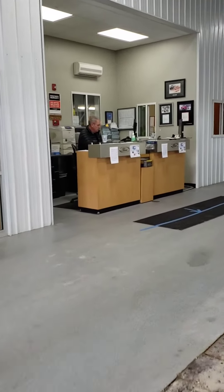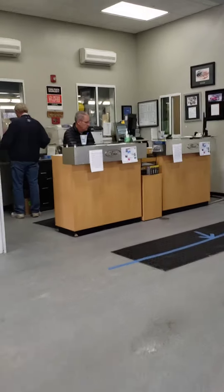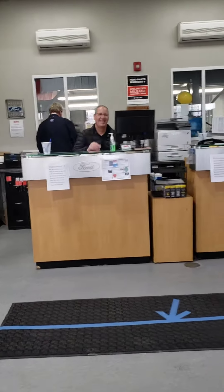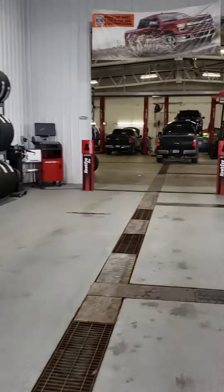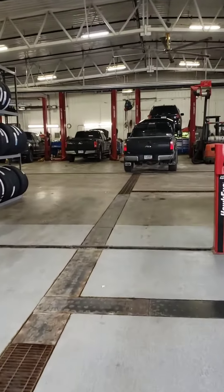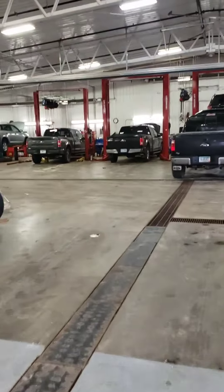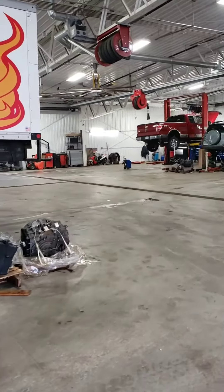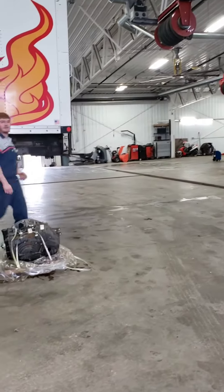Now we will head into our service drive, where you will most likely run into Matt, Bud, or Greg. Your car will be handled with the utmost care. Our team is doing every necessary step to ensure a clean and sanitized work environment.